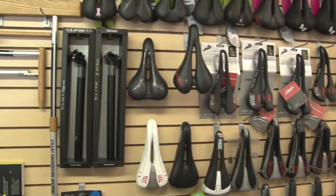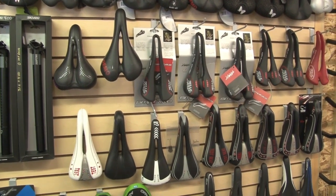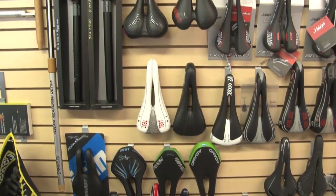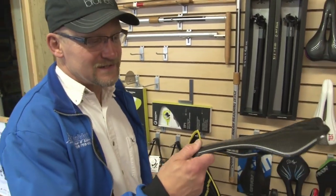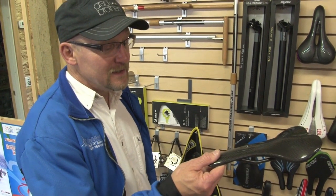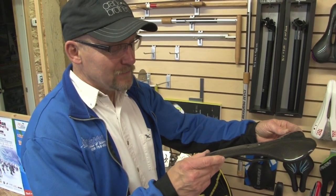You've all seen the tractor seats that the comfort bikes come with — that probably doesn't feel too bad when you're riding on them, but they weigh five pounds and it's not going to work for an Ironman, a time trial, or any type of competitive riding. Some seats are really minimalistic — this carbon shell weighs just a few grams, with virtually no padding, but for a short distance it's probably pretty tolerable for some people.